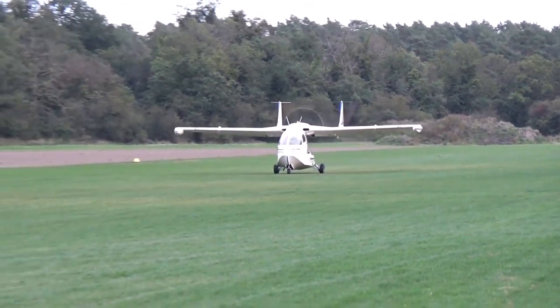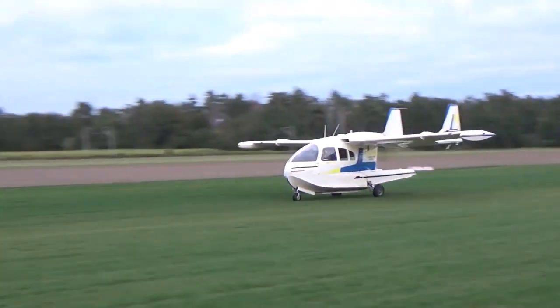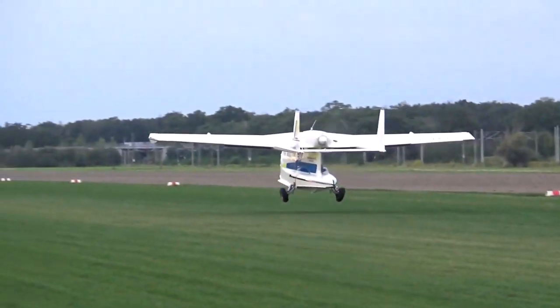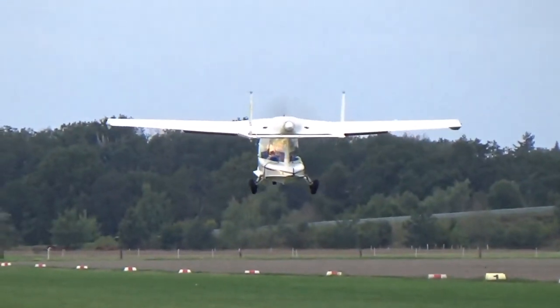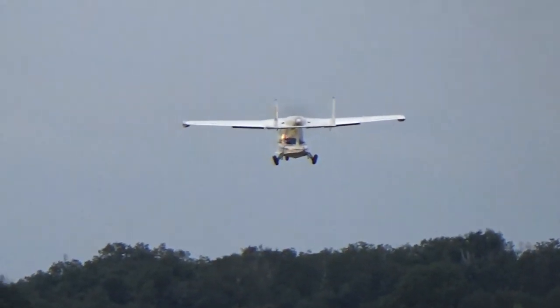The Riviera features a piston engine in the upper part of the fuselage. The Continental I-O-470P engine develops 250 horsepower, allowing the aircraft to reach a maximum speed of 285 kilometers per hour.